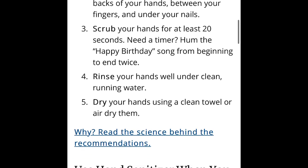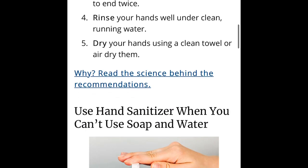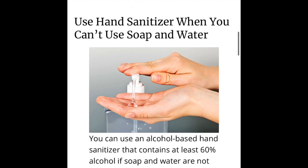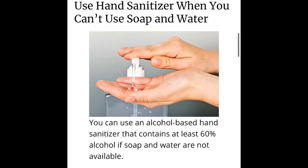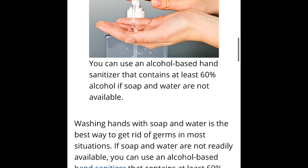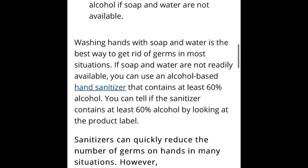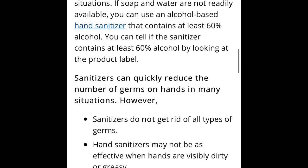Thoroughly rinse your hands and then either dry them on a clean towel or air dry them. If you do not have soap or water, hand sanitizer can help, but make sure it has 60% alcohol. When you get a chance to wash your hands in a sink with soap and water, you should do that, because germs spread very easily and it's very important to keep clean hands to help stop the spread of the coronavirus.